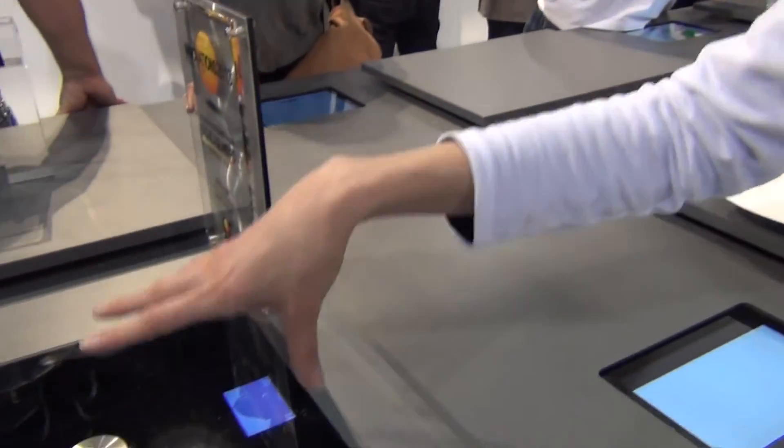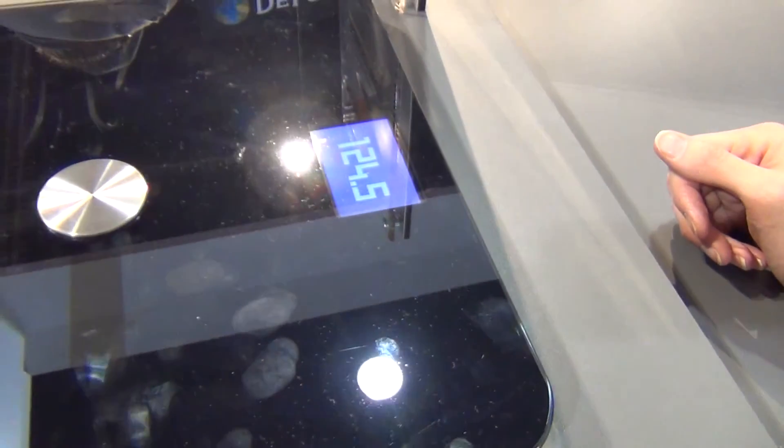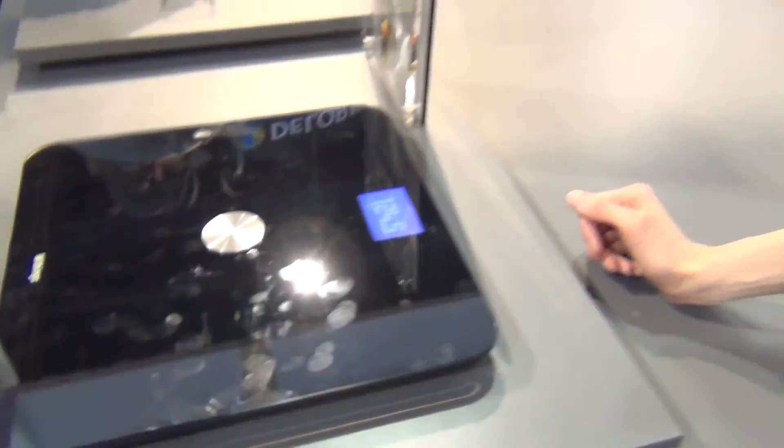It sends automatically all this data to our servers and to the app, and you can retrieve everything from the app. Wonderful, thank you so much.